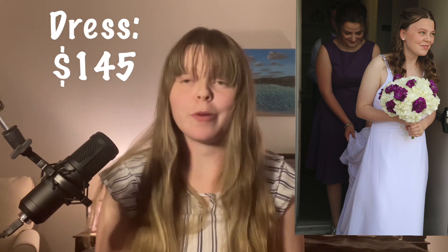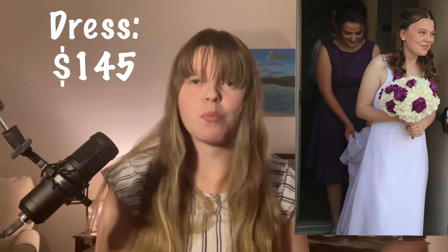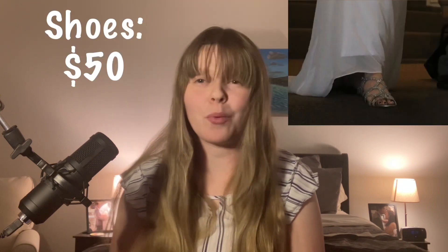First of all, the biggest thing with a wedding is probably the wedding dress. Some people spend thousands and thousands of dollars alone on their wedding dress. Thankfully, I was able to get my wedding dress for $145 from a website called JJ's House. They have all kinds of dresses — prom dresses, bridal dresses, bridesmaids dresses. The cool thing about JJ's House is that you put in your exact measurements and they'll custom make your dress, so you don't have to get alterations. I only paid $145 for the entire thing including shipping. My shoes were about $50.